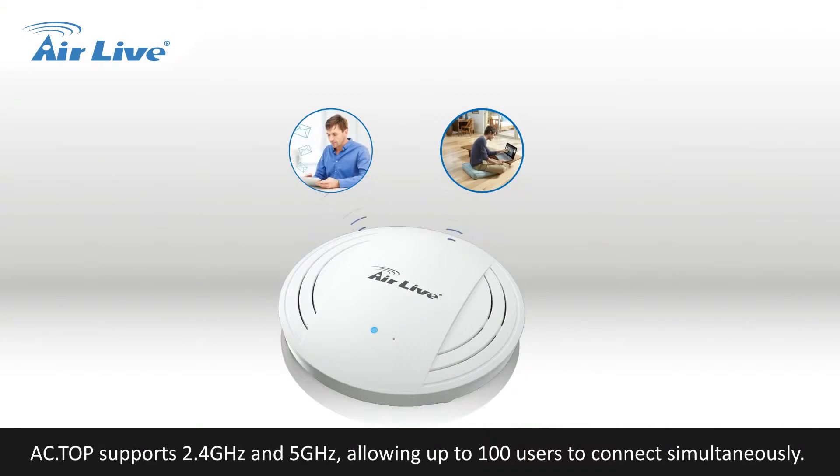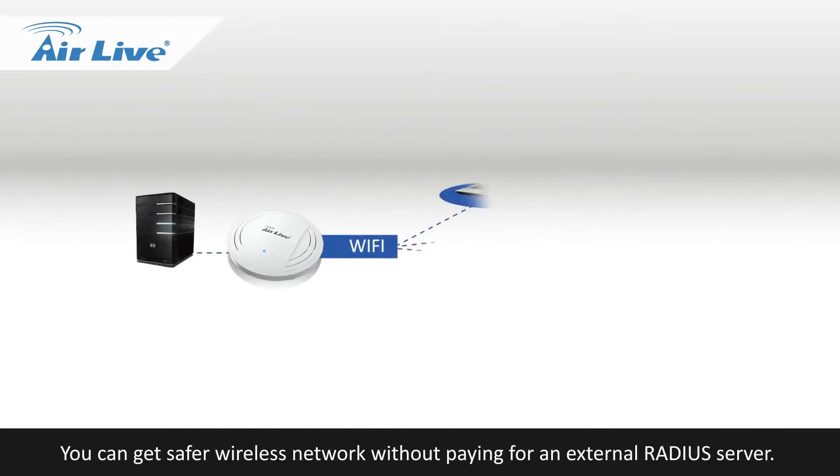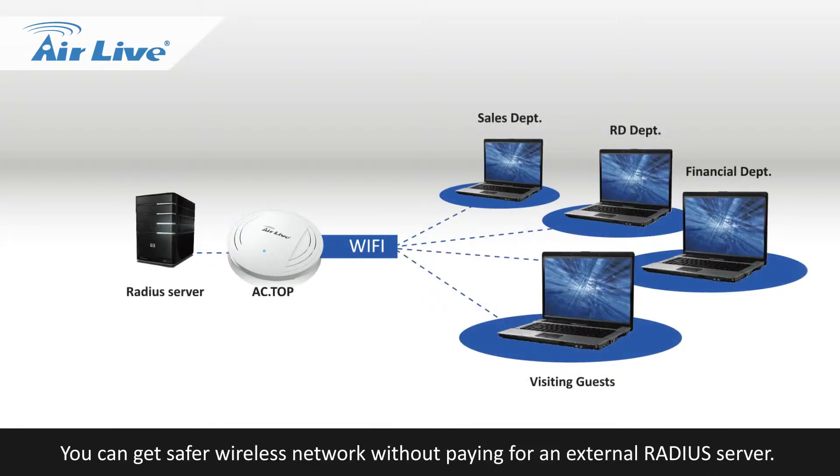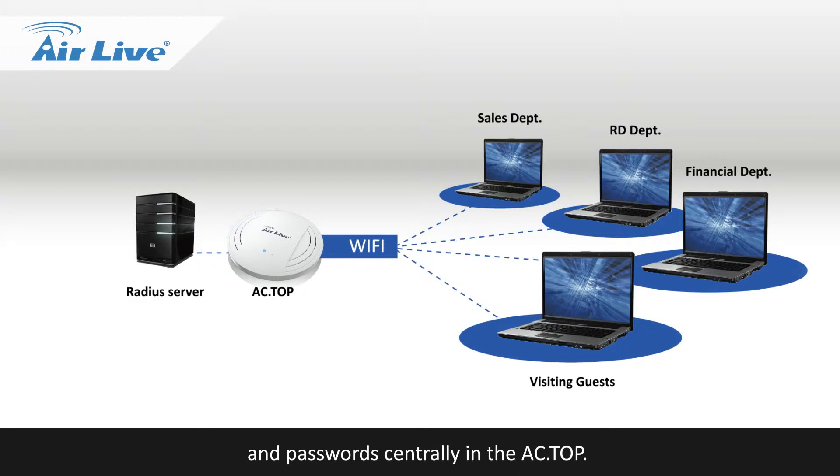AC Top supports 2.4GHz and 5GHz, allowing up to 100 users to connect simultaneously. You can get a safer wireless network without paying for an external RADIUS server. AC Top's built-in RADIUS server allows MIS to manage and store usernames and passwords centrally in the AC Top.